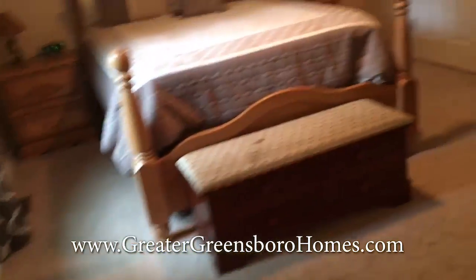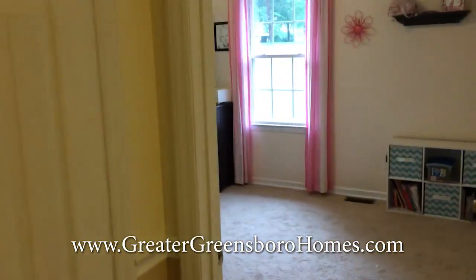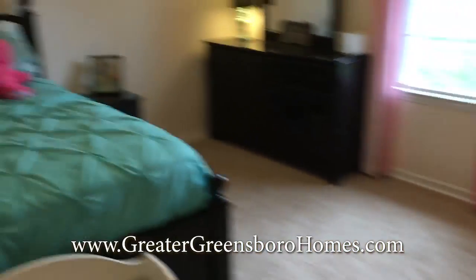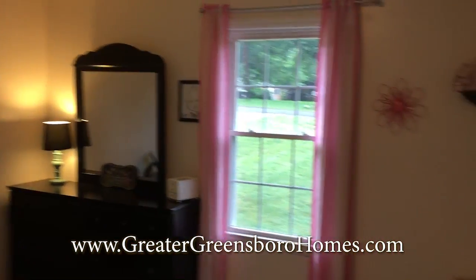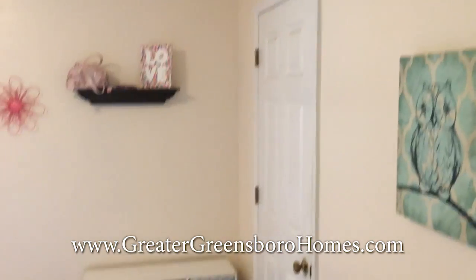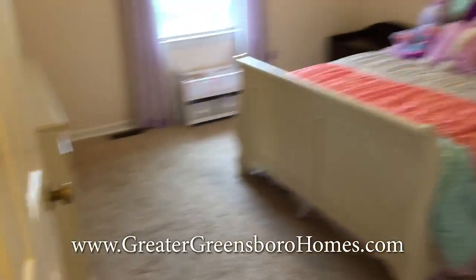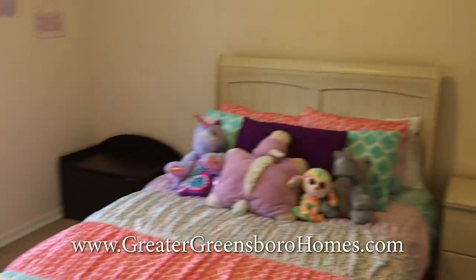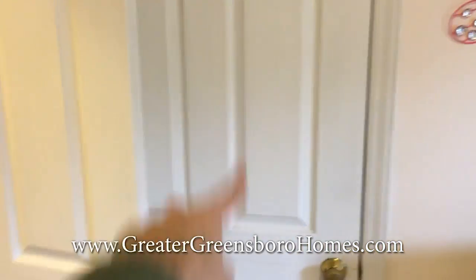Let's go across the hall now. I do want to point out right here we have your walk-in closet. Another closet here at the end of the hallway. This is our second bedroom — again, another closet. Third bedroom, another closet here.